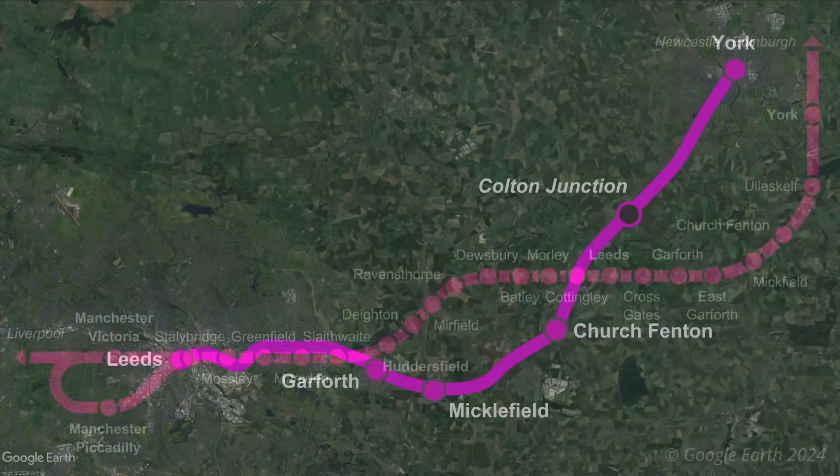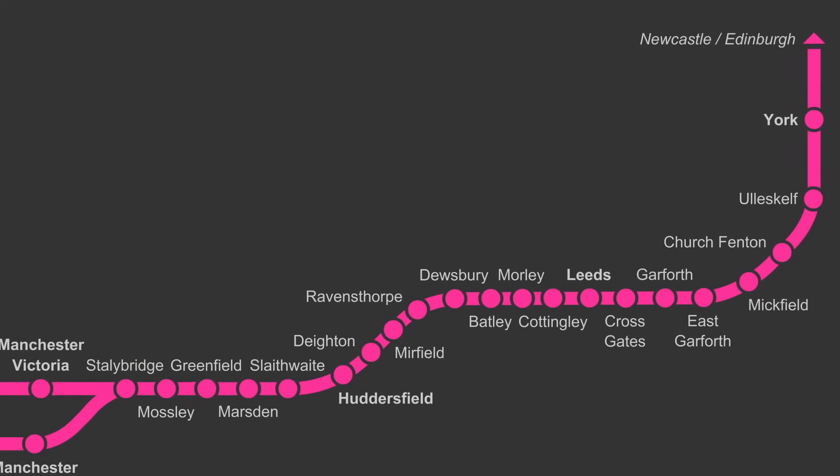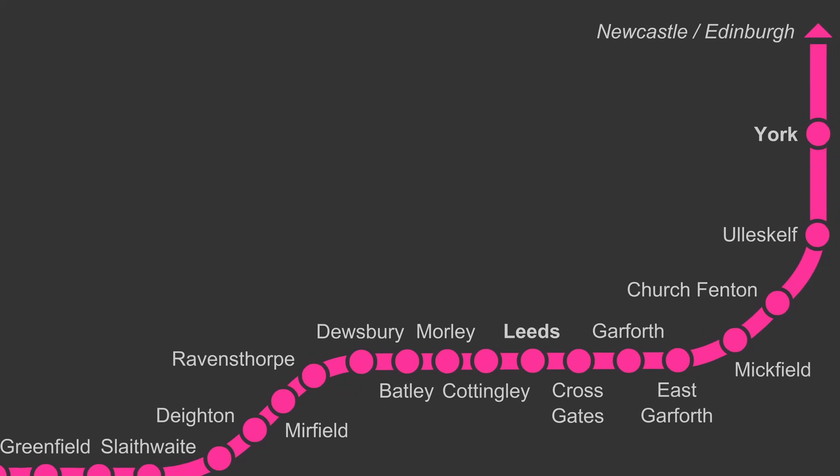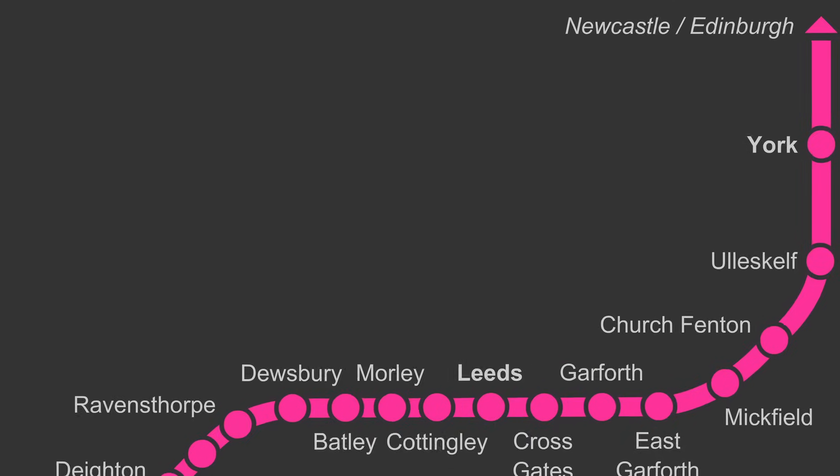Eventually the 41km section of railway between Leeds and York will be upgraded and electrified, which involves adjusting existing bridges and removal of level crossings.